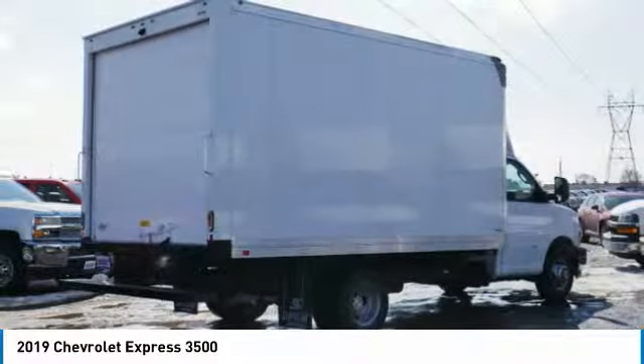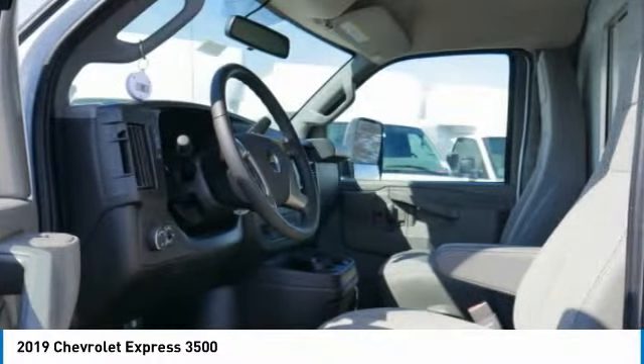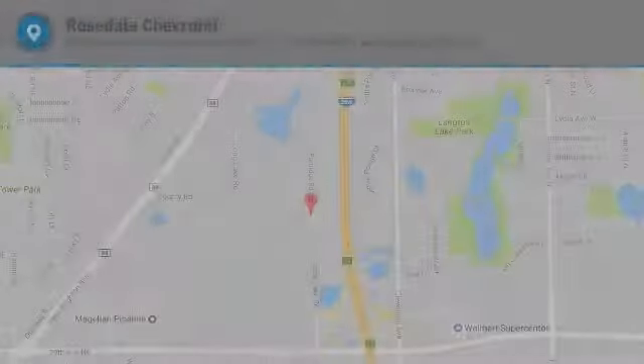Bucket seats, MP3 playback stereo, trip computer, intermittent wipers. If you like it online, you'll love it in your driveway — take it for a spin today.